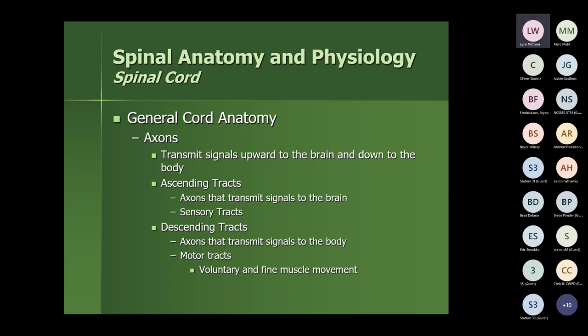The spinal cord is made of axons that transmit signals either upward to the brain or down to the body. Ascending tracks transmit signals to the brain from the body — everything from pain to light touch, position sense, and temperature sense. These are the sensory tracks. Descending tracks are mostly motor tracks, transmitting signals to the body for both voluntary and fine motor control.